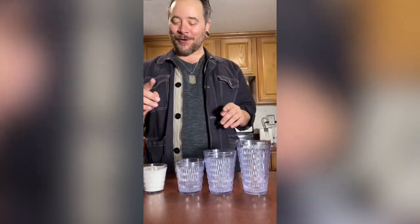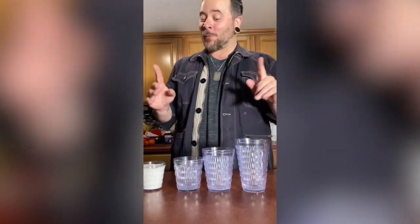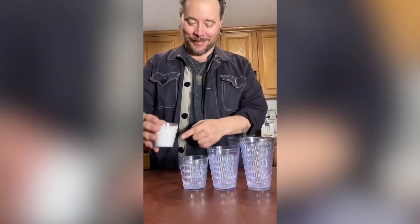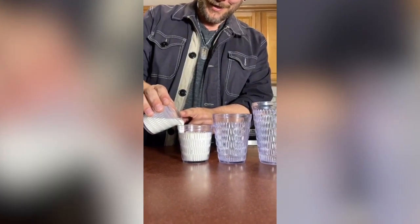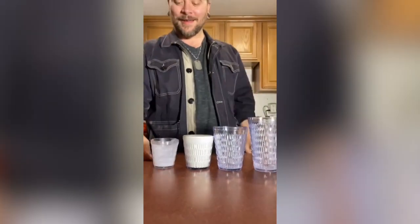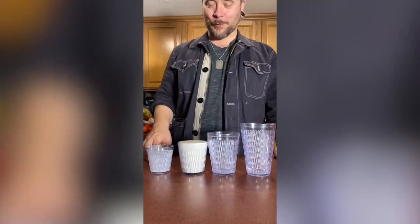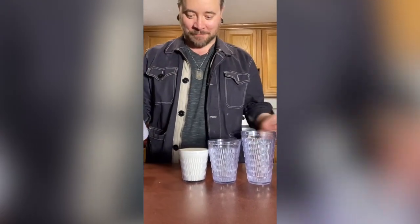I ordered a kid's size and Amber ordered a small. After she finished hers, we took my kid's size drink and poured it into her small glass — and it was the same. They're the same! It's so weird because the small was just thinner and taller, and the kid's size was wider and shorter. It's an optical illusion, and you see this all over the place.